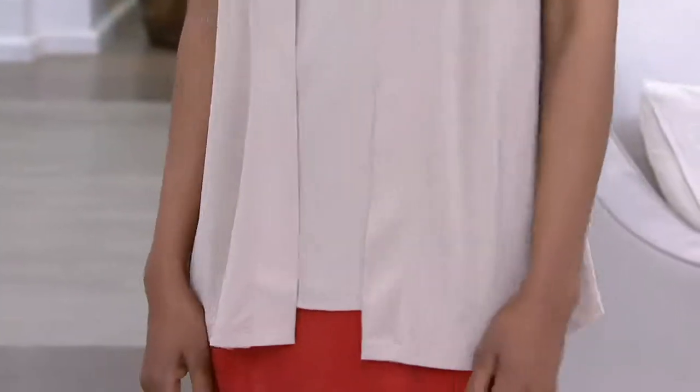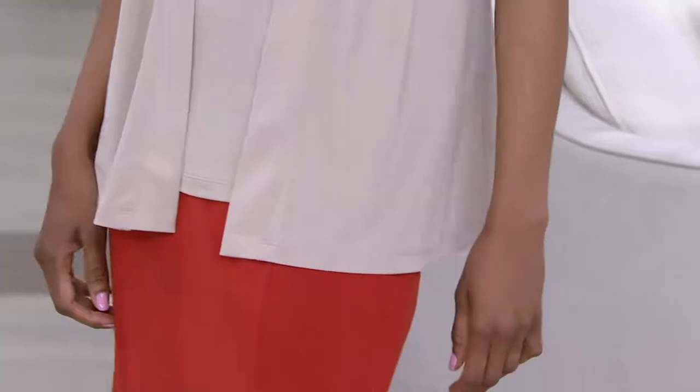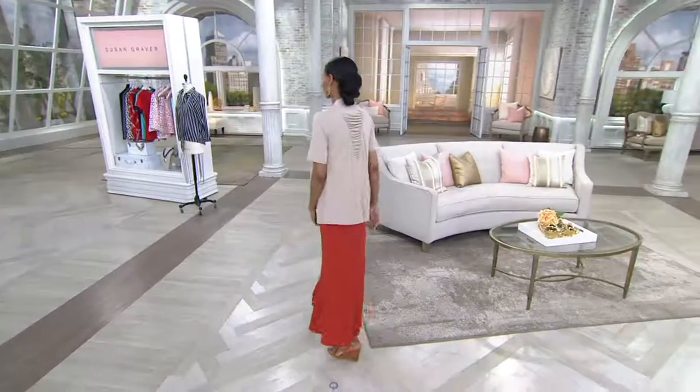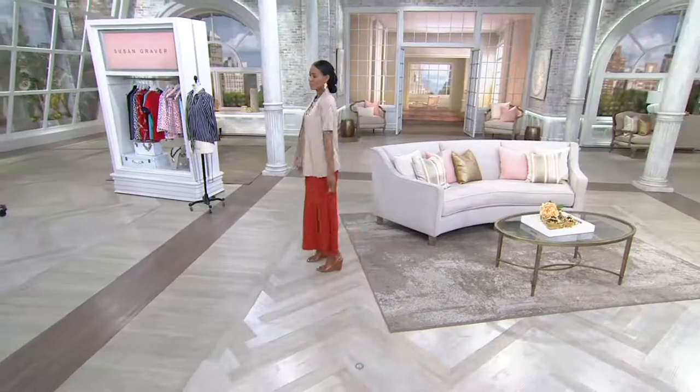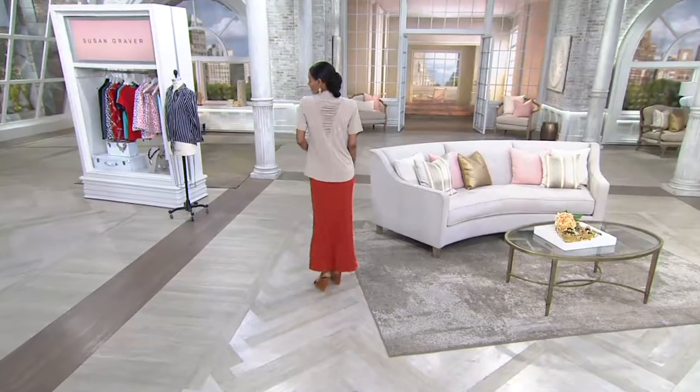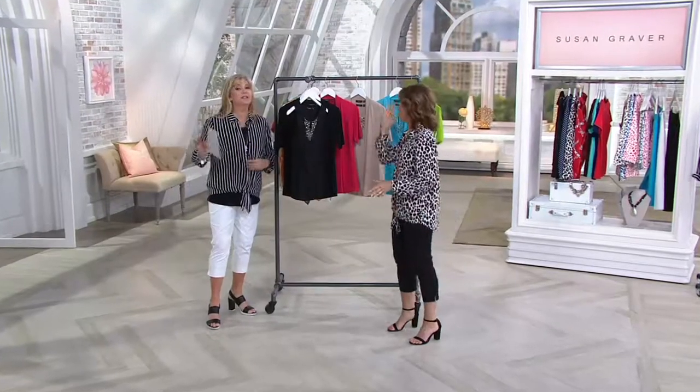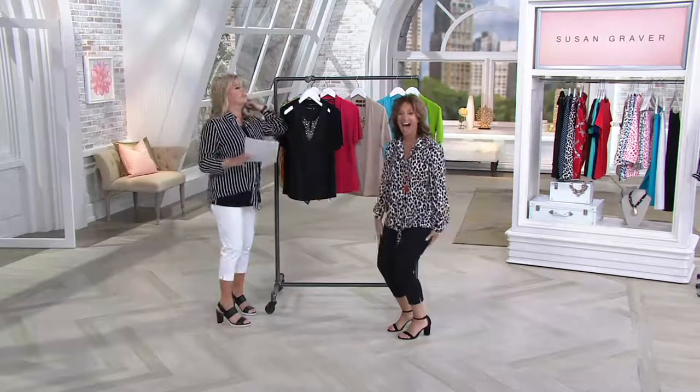It has a sale price of $54.92 and you get two pieces — a cardigan and an artisan tank. You get both of them and there are going to be five colors for you to enjoy. Already very, very popular, so go right to QVC.com so we can make sure we get yours.